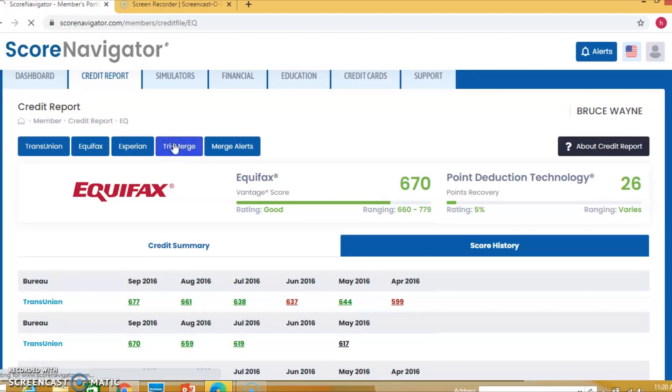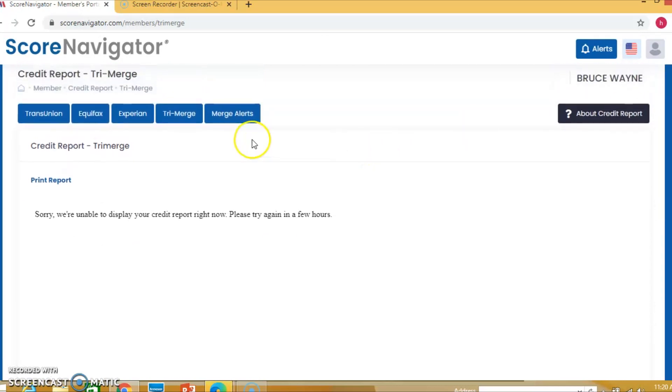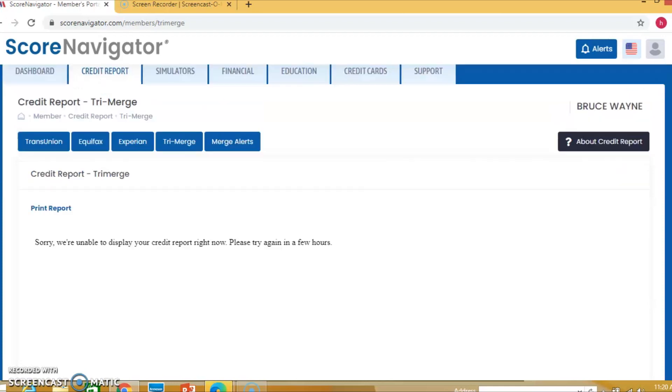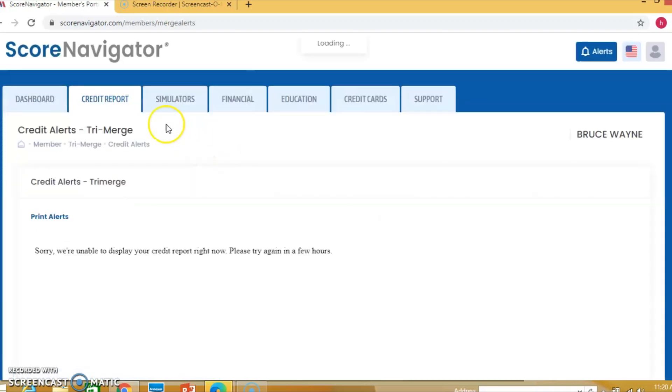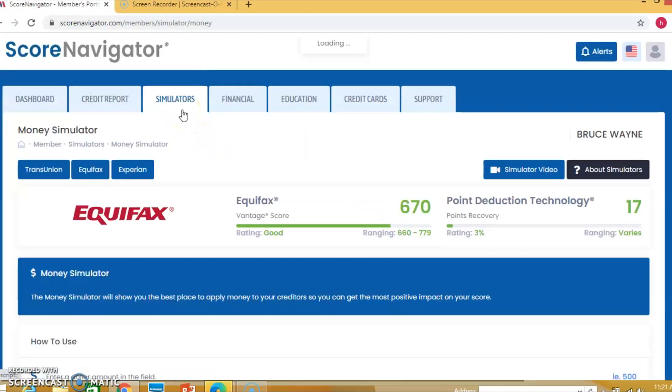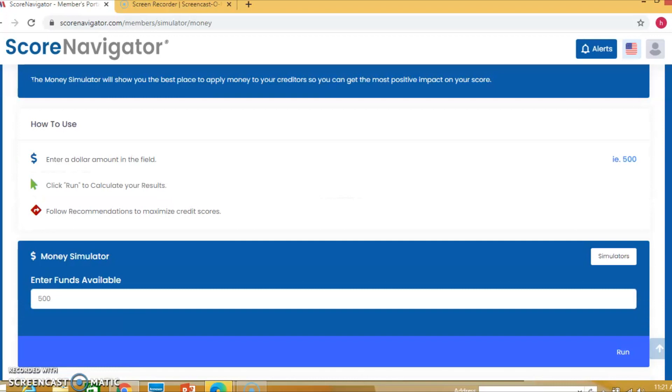Now we have the Tri-Merge, which we use for consultation — all three reports are in one readable format. We use this a lot in our office. Then Merge Alerts: when the reports are merged and data is updated, that's what shows here. And the Simulator — this is very important. This is your target score simulator. If you want to get a 750 or 800 score, we'll tell you what to do — just punch in the numbers. There's a money simulator showing how much to bring down, and a manual simulator. Enter the dollar amount in the field and it will calculate it for you.